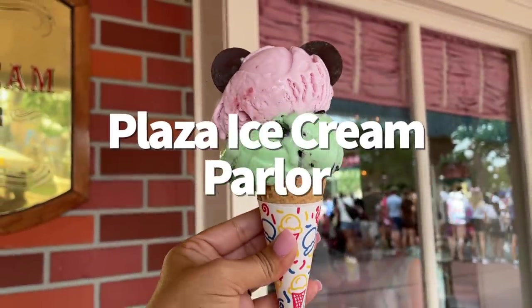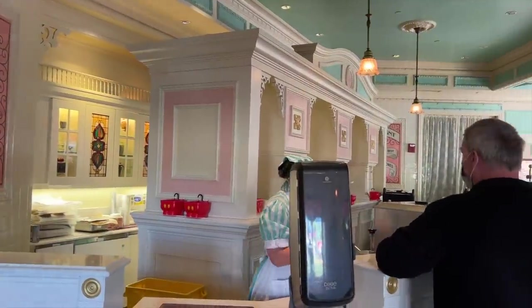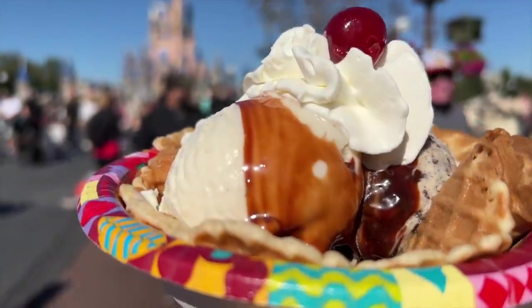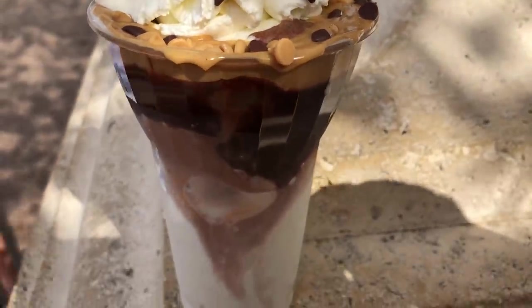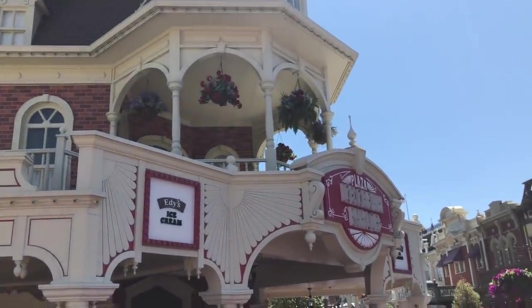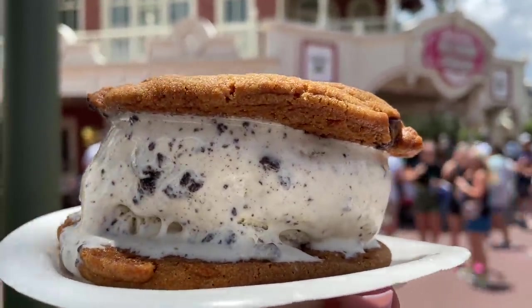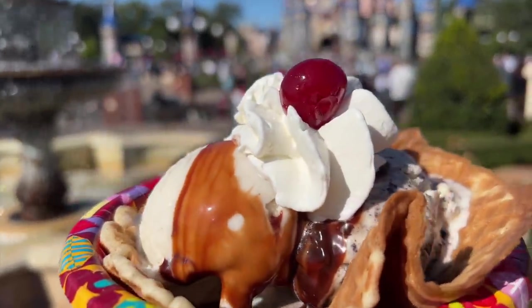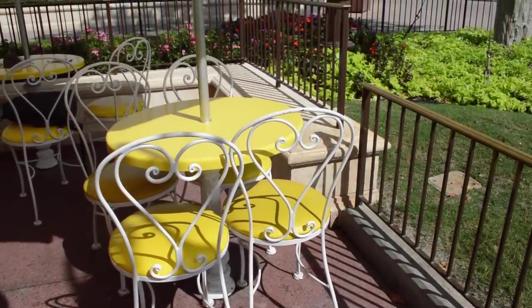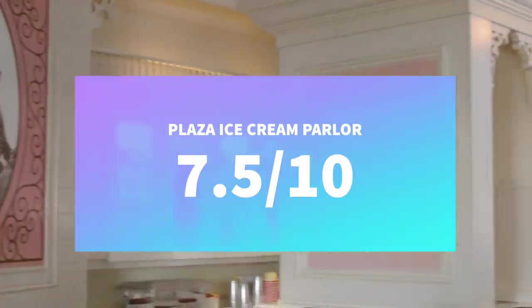Next is the Plaza Ice Cream Parlor. Magic Kingdom really loves ice cream. This vintage-style ice cream parlor used to be one of my favorite places for a cold treat — it had unique creations like the All-American Sundae with peanut butter and Cookies and Cream ice cream sandwiches, which aren't on the menu anymore. Nowadays it still serves Edy's branded ice cream — great for a simple and delicious sundae or ice cream cookie sandwich close to Cinderella Castle. Pros: good ice cream, occasional specialty flavors, great for an Instagrammable snack near the castle. Cons: more limited menu than before, very limited outdoor seating. Overall: 7.5 out of 10.